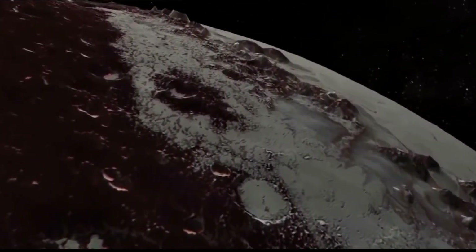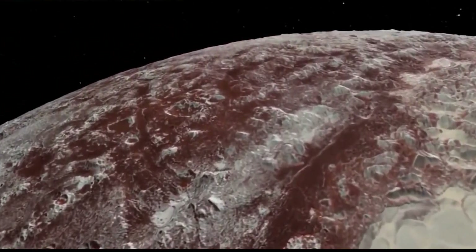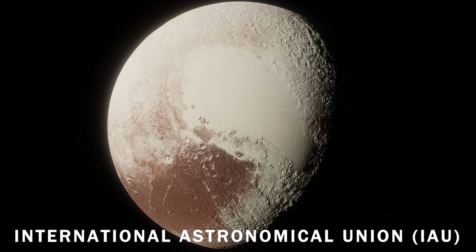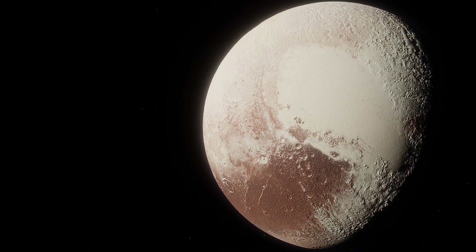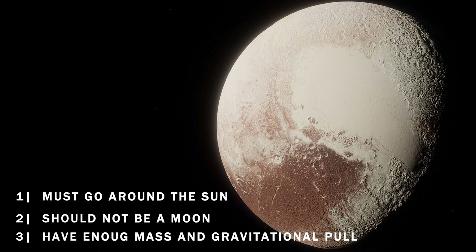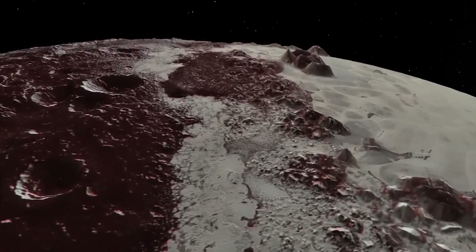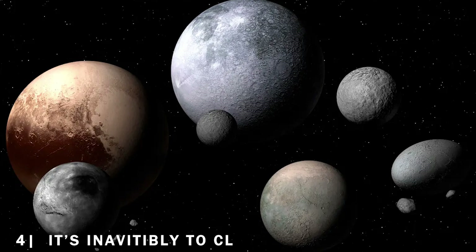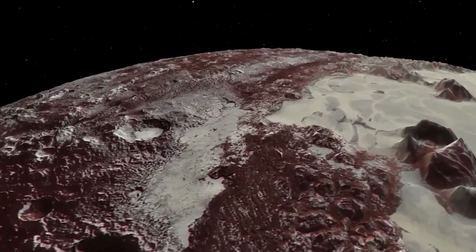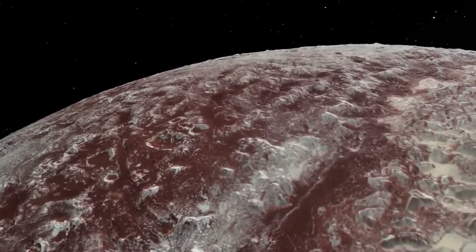In 2006, scientists came up with a new definition of a planet, which made Pluto lose its status as a true planet. The International Astronomical Union evaluated Pluto using specific criteria: it must go around the Sun, it should not be a moon, and it must have enough mass and gravitational pull to assume a round shape. However, it was the fourth characteristic that compromised Pluto's status — its inability to clear its orbit of debris. Pluto was reclassified from a full-fledged planet to a dwarf planet. This shift in Pluto's status shows how our knowledge about the universe is always changing.